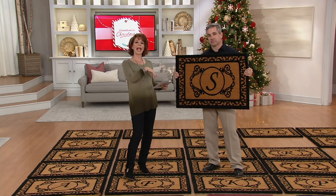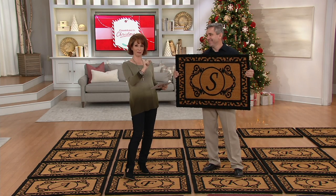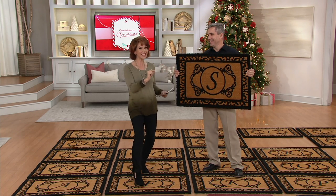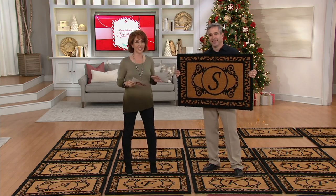A little birdie has told me that everything is on six easy payments on air and online until midnight tonight. Happy shopping for the next six hours. We've got Kelly Walker here who brings all kinds of great ideas for the home.